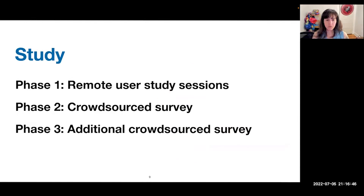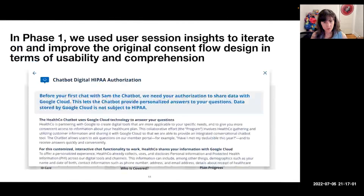We knew that this consent flow could pose some challenges, so we conducted a three-phase study to evaluate and iterate on the designs. I will talk to you about our qualitative remote user study sessions first. In the first phase, we used user session insights to iterate on and improve the original design of the consent flow, mostly focused on usability and comprehension, and we incorporated known best practices for notice and choice as we redesigned the consent flow prototype.